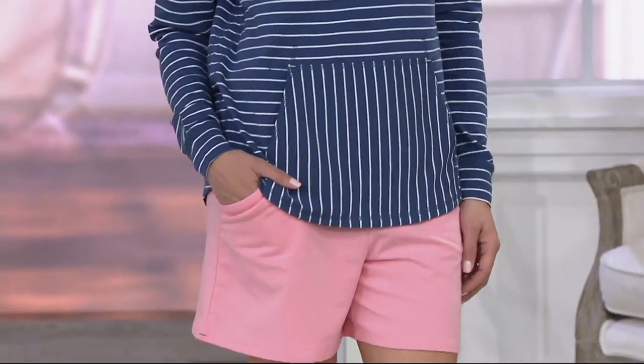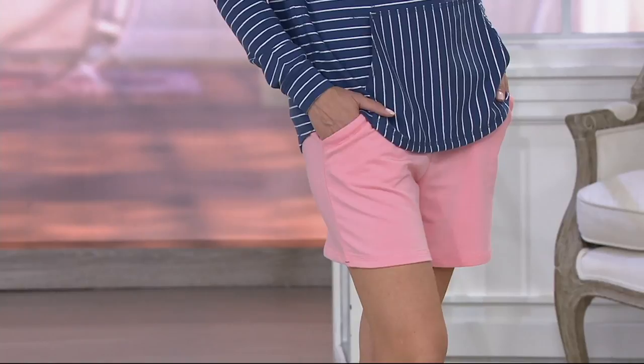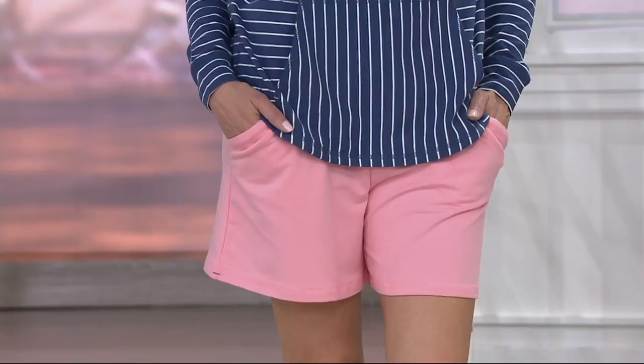So that color right there is the melon. They coordinate so they go back to the same colors with the shorts. French terry knit — is that the same fabric? Yes, it is. I need these. These look so cute as a set where you can mix and match them. These are great.